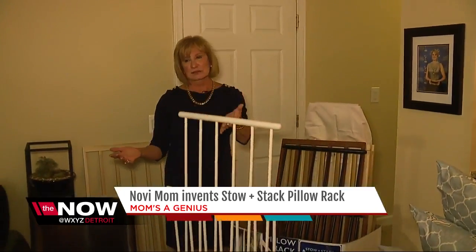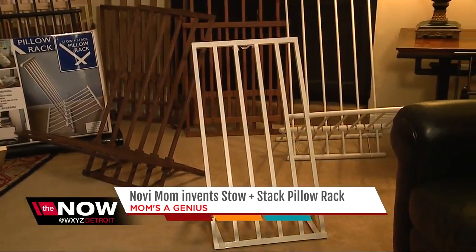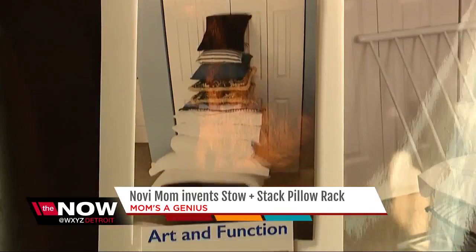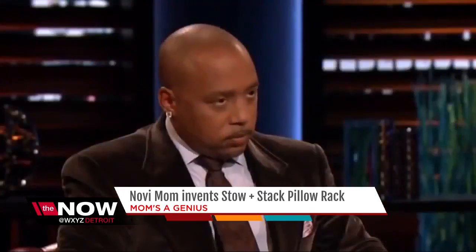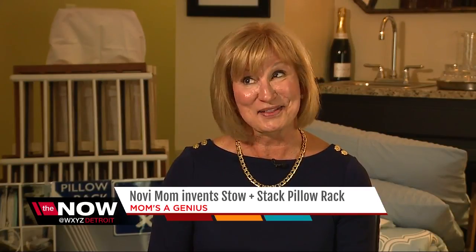But here's the problem: Judy hasn't sold any pillow racks yet. She's still trying to get them manufactured, with the ultimate goal of licensing the product. And that's why she thinks she has not gotten an invite to appear on Shark Tank. They really want someone who's proven they can sell a few million before they have the time and money to invest. That doesn't mean I give up — that just means I find another way.